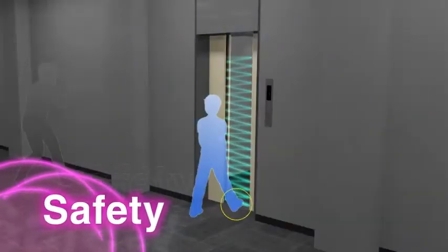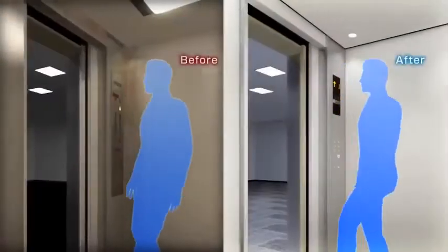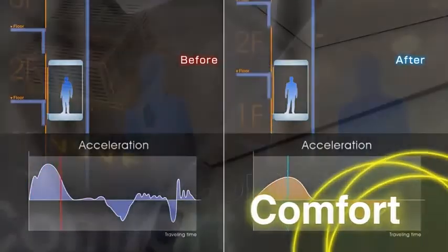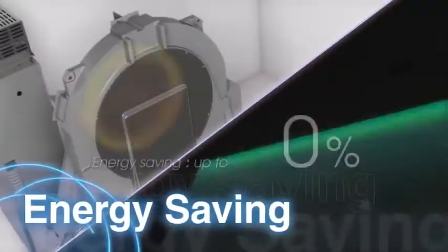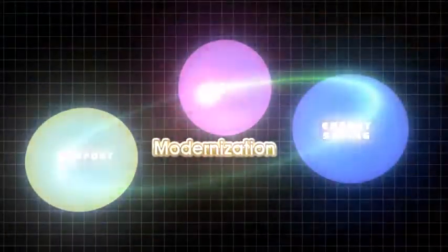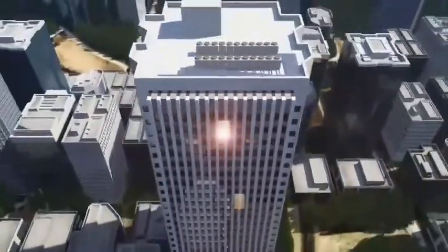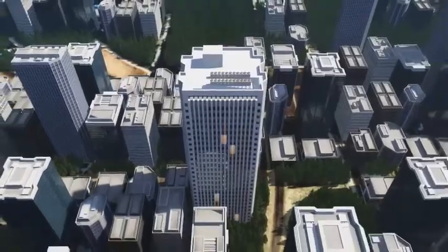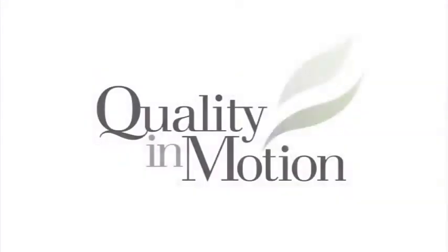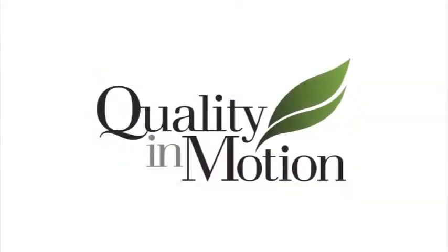Various safety functions, user-friendly design, comfortable ride, and energy-efficient operation are realized by our advanced technologies such as the latest VVVF inverter control. Mitsubishi Electric's elevator modernization is kind to both people and the environment. This will add new value to your building.